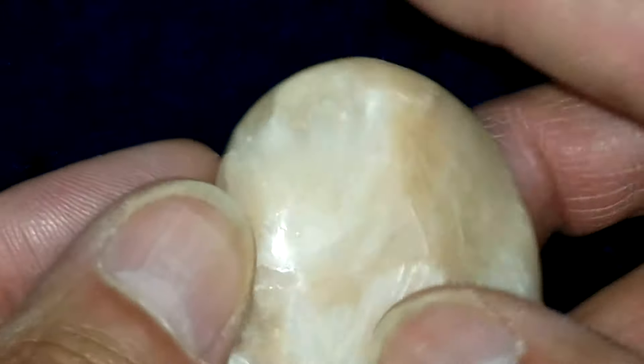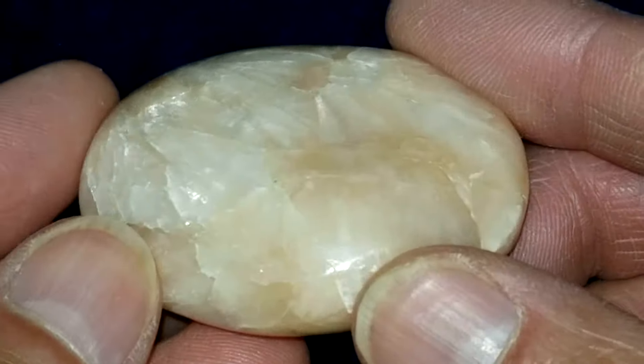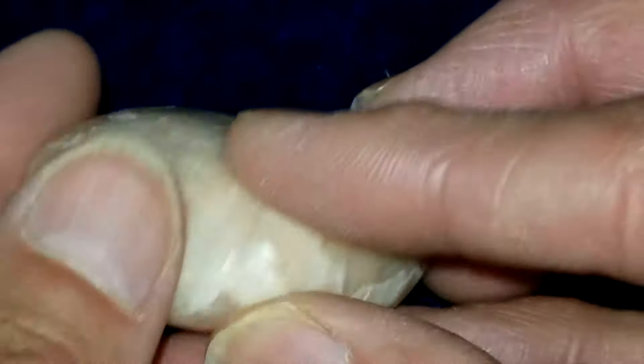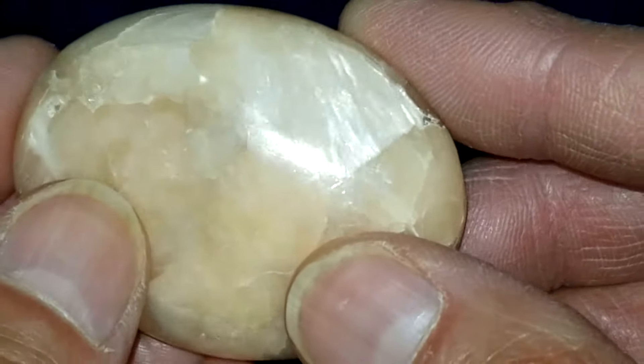Beautiful soap-shaped stone with a really nice polish. Great shimmer. Let's see what's going on on the other side. Really nice area of shimmer up to the top right.